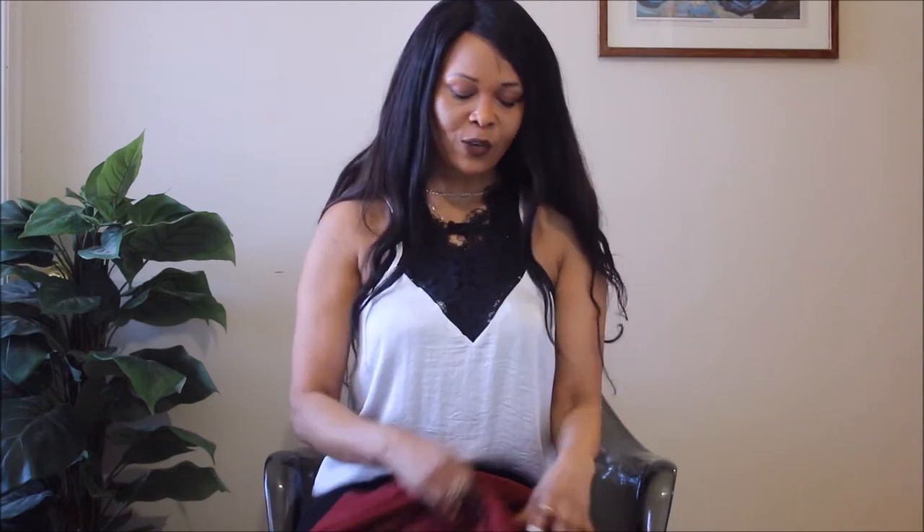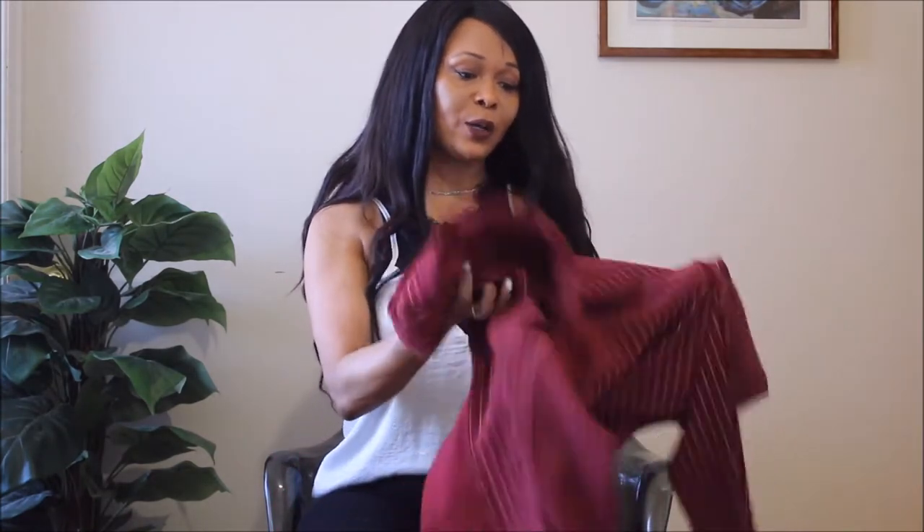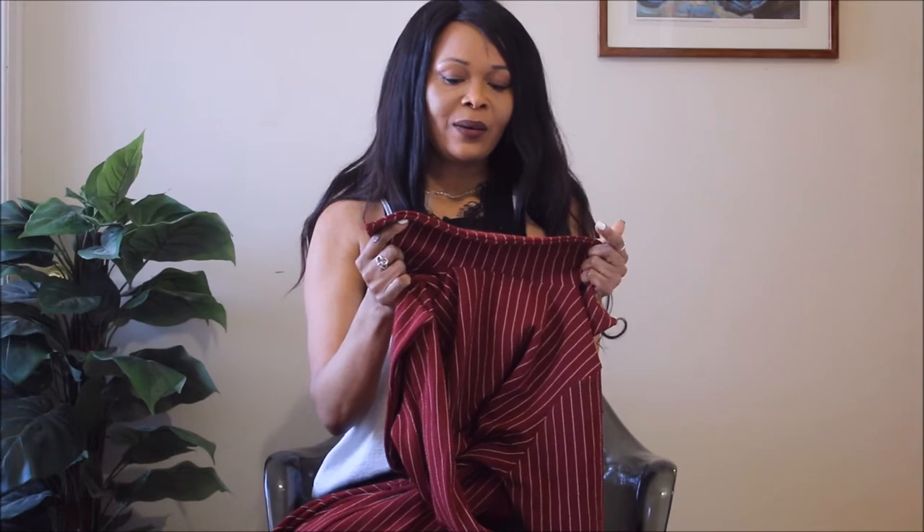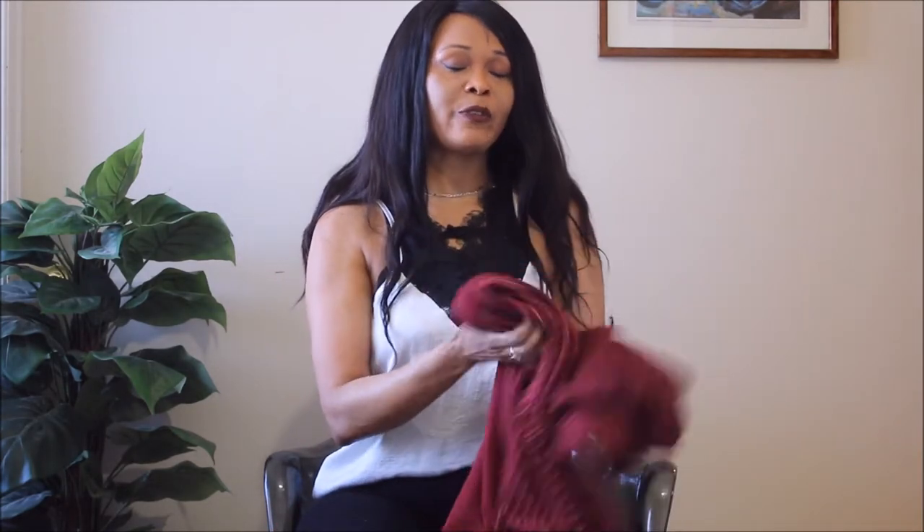I know these are returns already — I can tell. But I'm gonna try them on for your benefit so you can see how they look on my body type. I can tell you right now these are not gonna be a great fit: one, they look too small, and two, the fabric feels like it's gonna cling in places that are not very flattering.